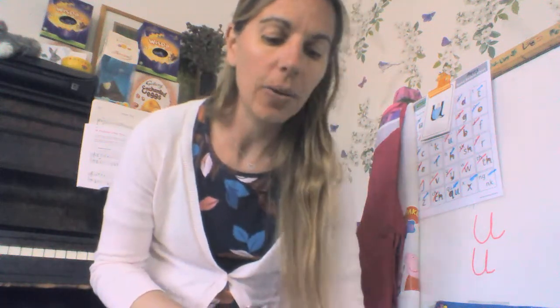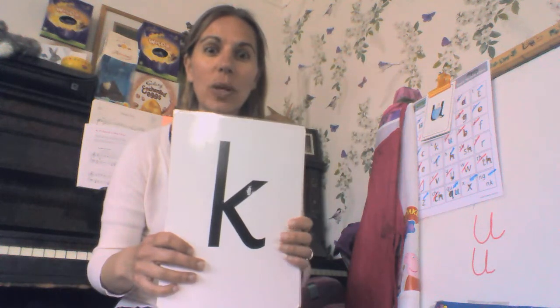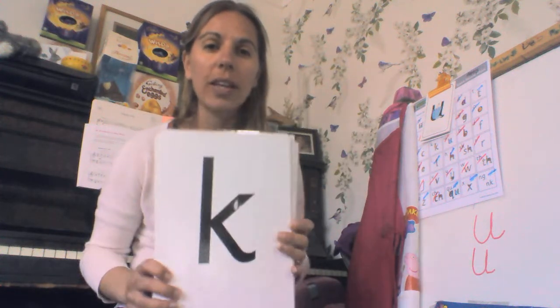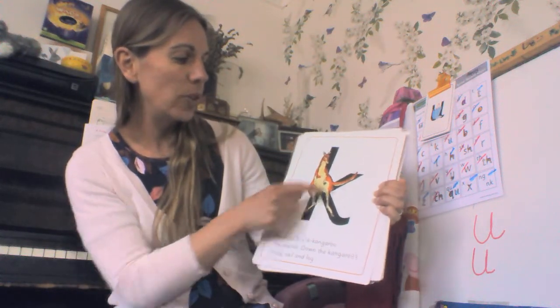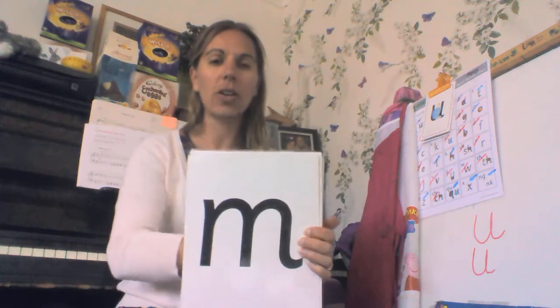Now I'm going to get all our sounds from last week and the week before and see if we can remember them. This was last week's sound — can you remember? It was 'k k kangaroo.' Down the kangaroo's body, tail and leg. That was last week's sound — 'k kangaroo.'